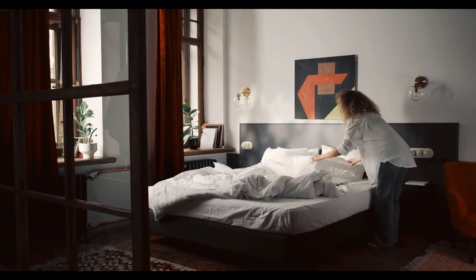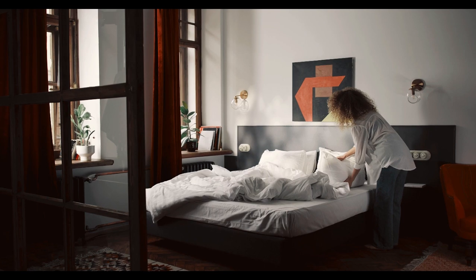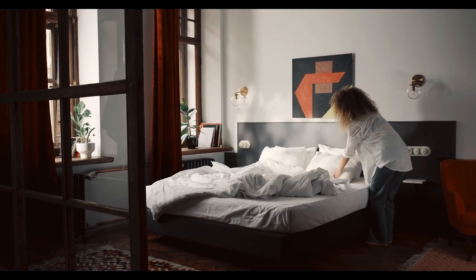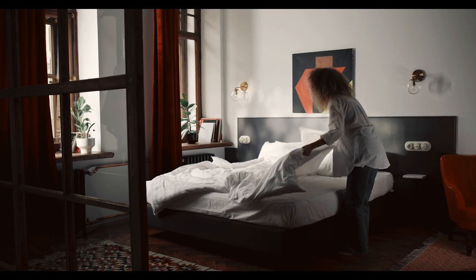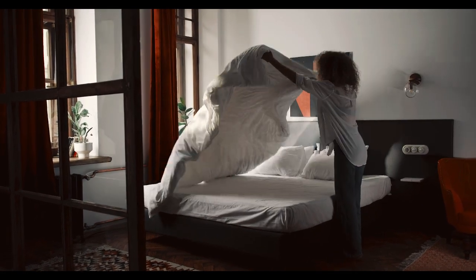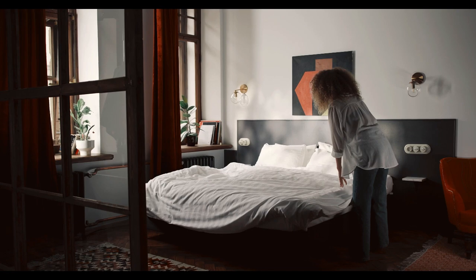Price is not always an indicator of quality. Whether you're looking for basic cotton, crisp percale, smooth sateen, or even more luxurious options like Egyptian cotton, it's possible to find well-made bed linens at an affordable price point. Let's start in this video: Top 5 Best Inexpensive Sheets on Amazon.